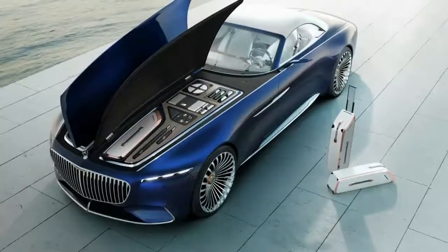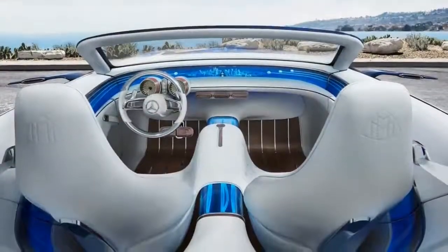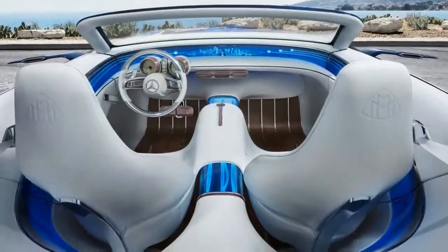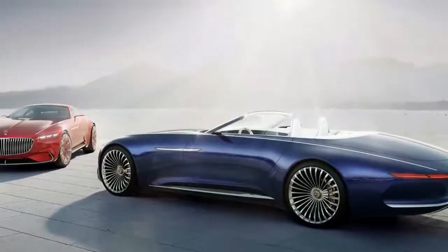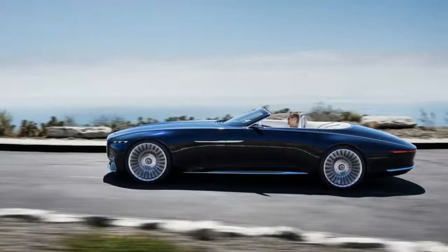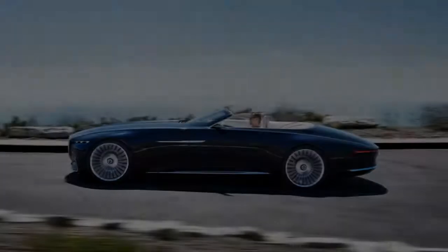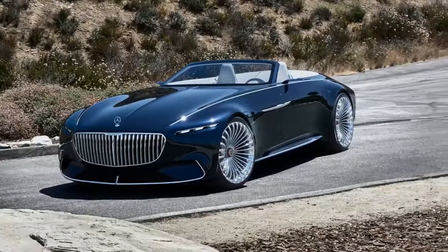Like the Coupe, the Vision Mercedes-Maybach 6 Cabriolet has an electric drivetrain with four electric motors pumping out a net system output of 750 horsepower. The concept is capable of hitting 60 mph in less than 4 seconds, has a governed top speed of 155 mph, and features a driving range of over 200 miles.